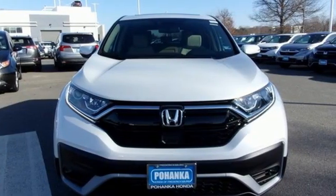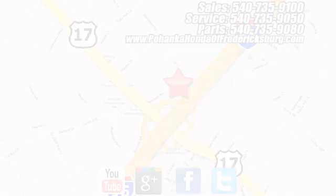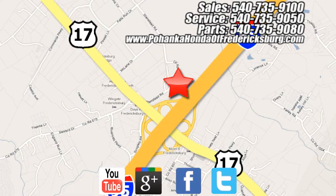Every Honda's designed with the driver in mind. See what it can do for you when you take it for a test drive. Pohanka Honda of Fredericksburg is a great place to buy a car, conveniently located at 60 South Gateway Drive in Fredericksburg.